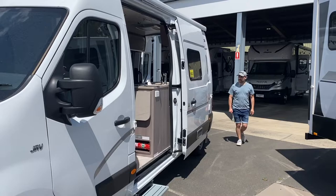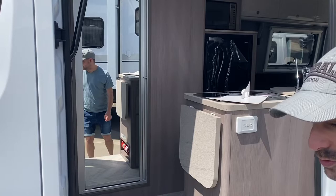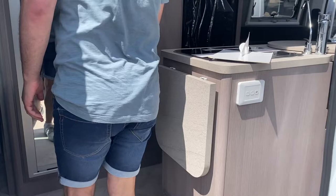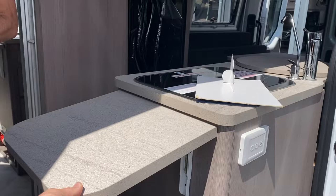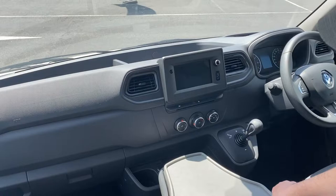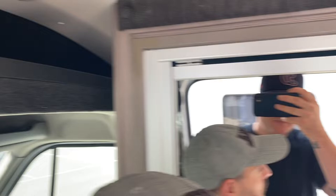So this is the first van we're going to look at today. This one's actually sold but we thought we'd check it out anyway - it's a Jayco. It's got a bench similar to ours that can lift up, it's a three-seater with an extension bench. Unlike ours where you can walk through, it's got the third seat that comes up which would be good for Twyla. There's a nice clean cab with a little bit of storage up here.